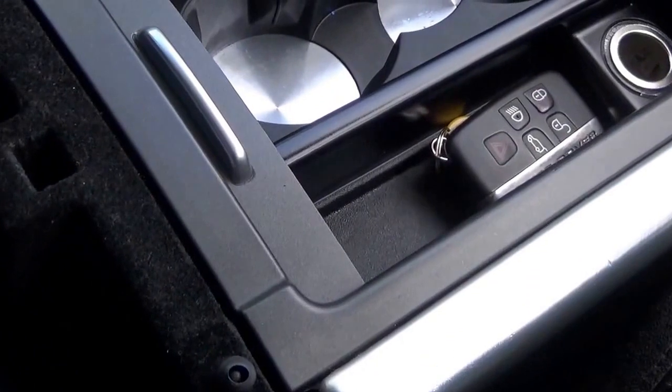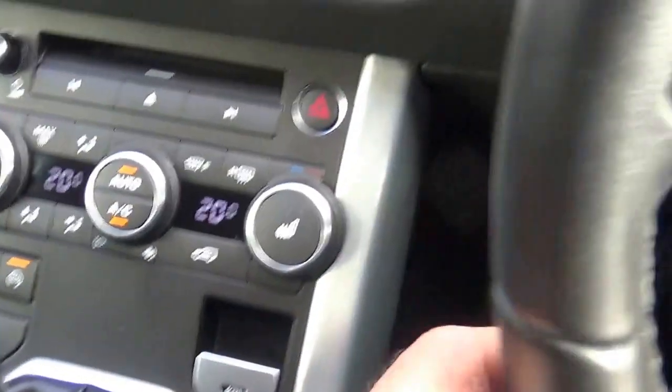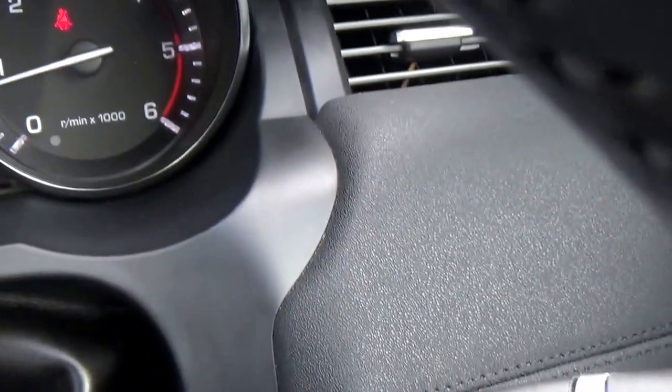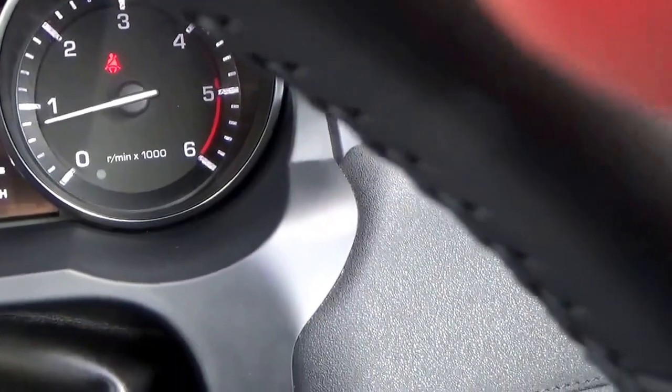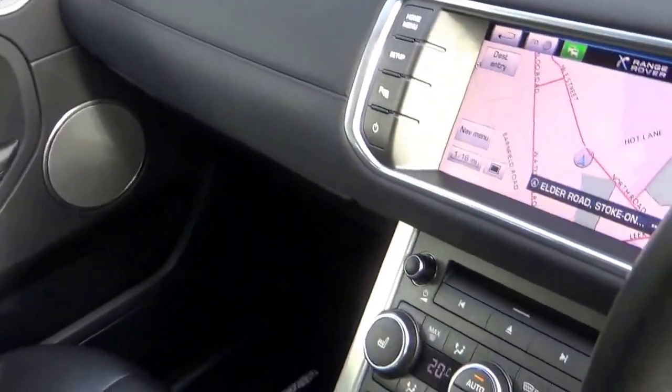iPod connection, USB, cruise control, automatic wipers — anything you can think of is going on. The mileage is just 37,542, with full Land Rover service history. Fabulous example all around.